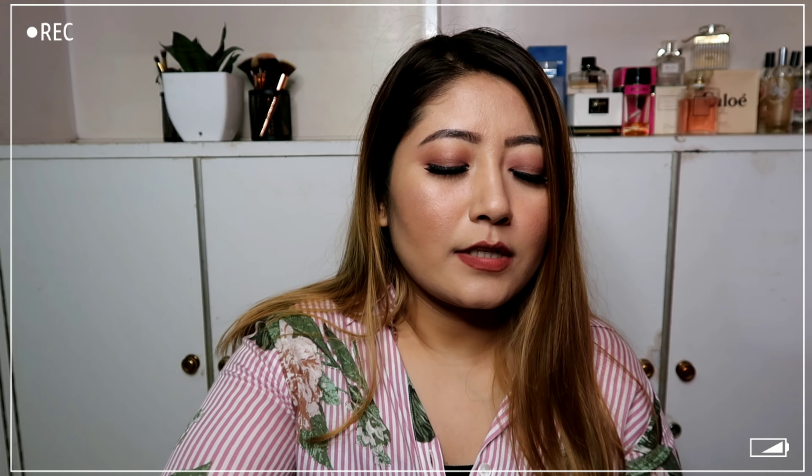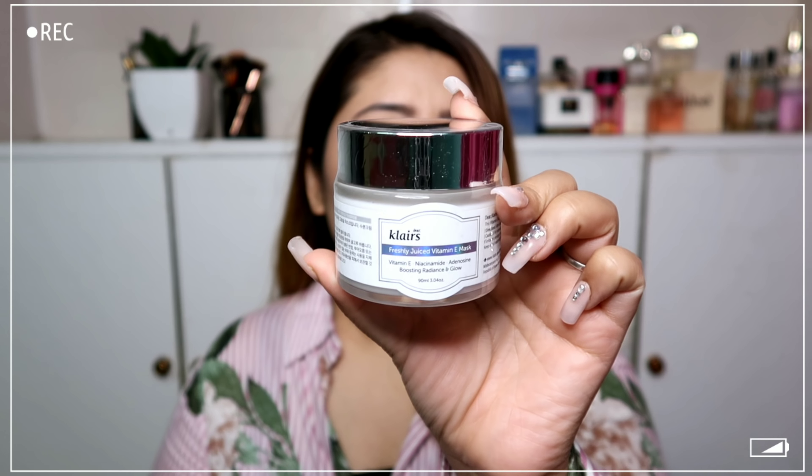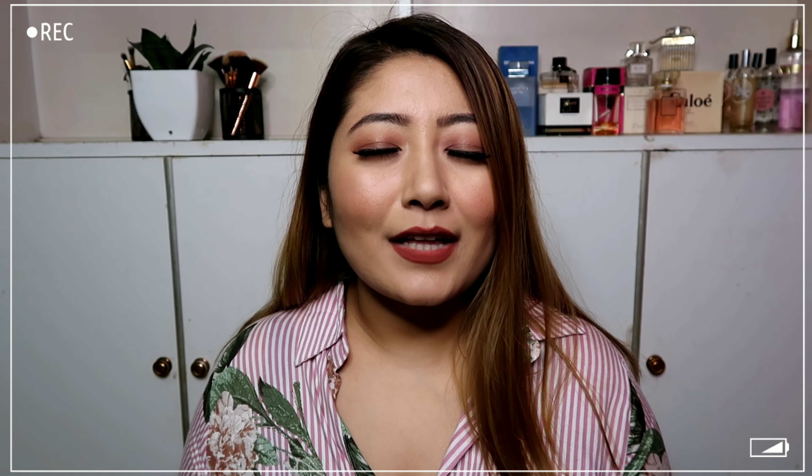Another product I ran out of is the Klairs Fresh Juice Vitamin E Mask — the best moisturizer for my skin. It comes with a spatula inside. If you've seen my skincare videos, you know I love this moisturizer. That's it for my haul today! Let me know in the comments if you want a review on any of these products, and let me know your favorite product from this haul. Thank you so much for the love and support — stick around for more content. Take care and I love you guys, bye!